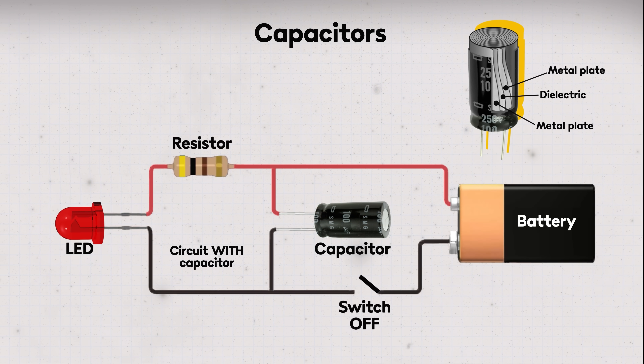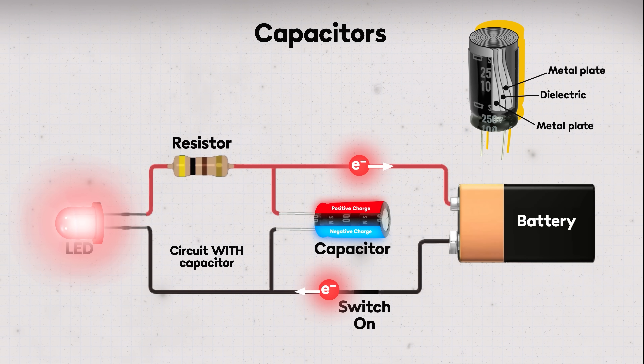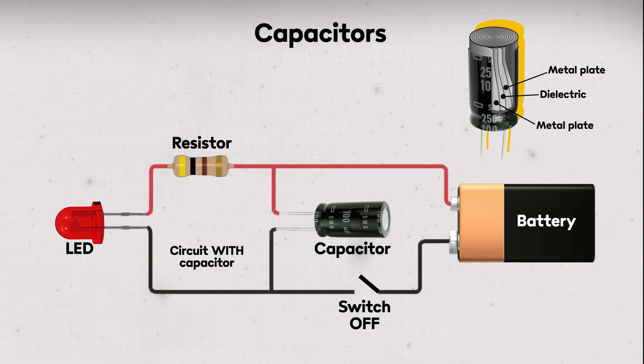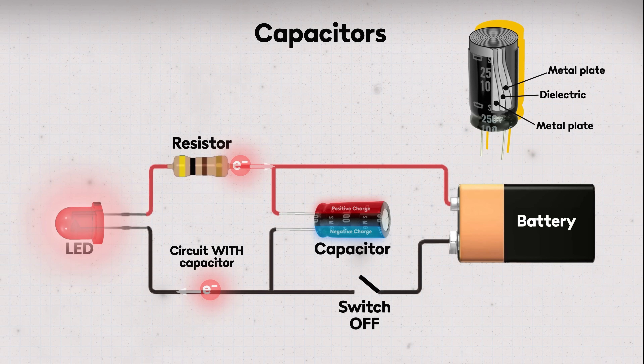Capacitors perform the same very useful task when the power is switched off as well. So all those little lights on various electronic gizmos that don't go out instantly but sort of fade out gradually — what you're essentially watching there is the equalization of a capacitor. The simplicity of the structure in capacitors means they last forever, or at least millions of cycles anyway, which is of course a feature that developers would dearly love to see in batteries as well.